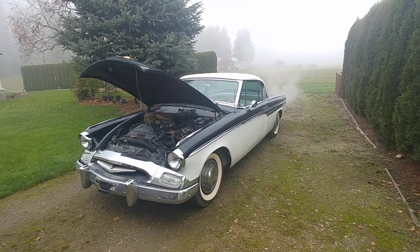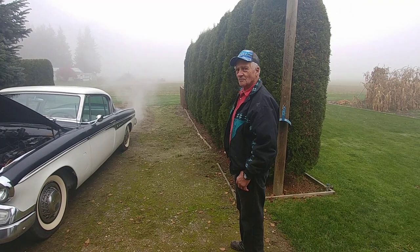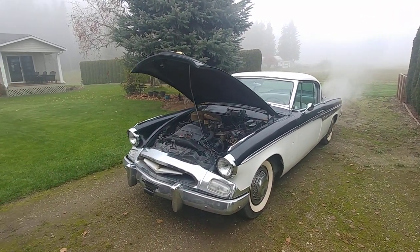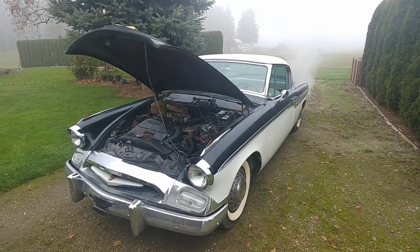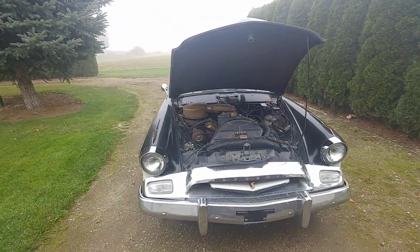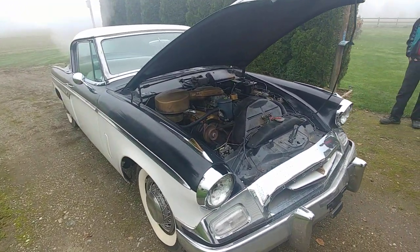Erwin Sauter's 1955 Studebaker President Speedster. Here's Erwin, and he's had a lot of different Studebakers. He's got a real show car — a Restomod '55 Speedster that he takes to shows all over the place. And it's got an LT1 engine in it. This one is all bone stock, with the original engine and transmission.